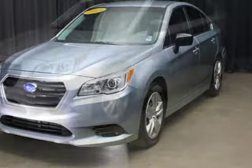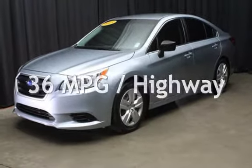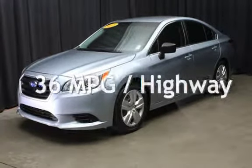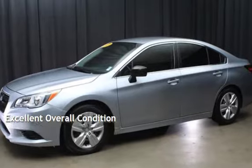Estimated fuel economy for this vehicle is 26 miles per gallon in the city, and 36 miles per gallon on the highway. This vehicle is in excellent overall condition.